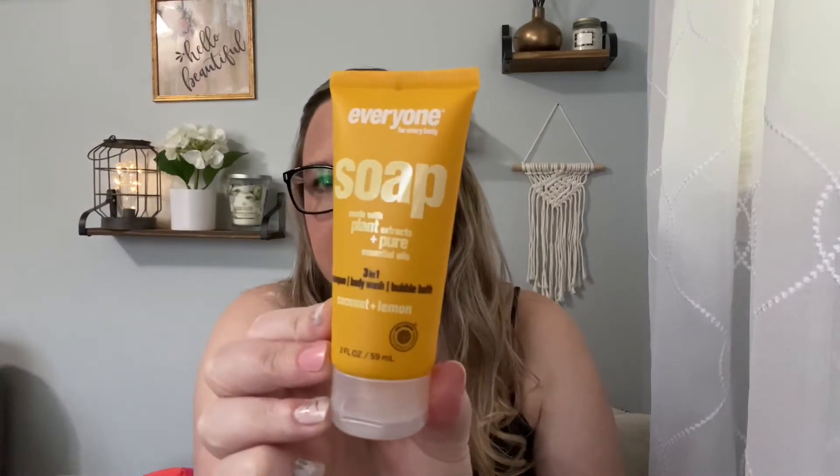Number seven is again from Everyone for Everybody - it's a soap made with plant extracts and pure essential oils. It's a three-in-one shampoo, body wash, and bubble bath in coconut lemon. These little bottles would be like emergency items in my car if I end up staying somewhere, though I might just put it in my bathroom since I don't really go anywhere.